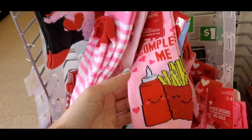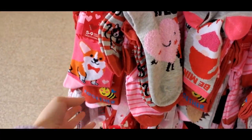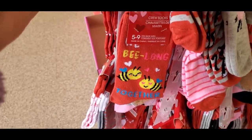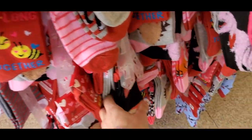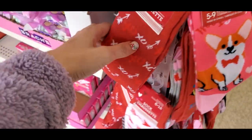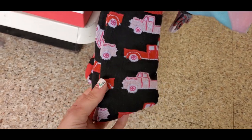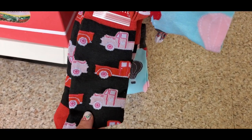They had one that says 'You Complete Me' with fries and ketchup, and some more little heart ones. They had 'Bee Long Together' with some bees, a little dinosaur, XOXO — I just loved all the patterns. They even had these little Valentine's Day trucks.